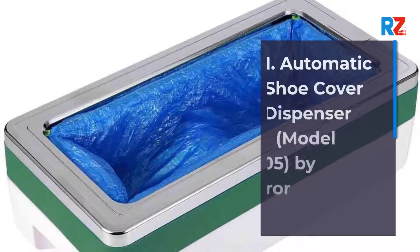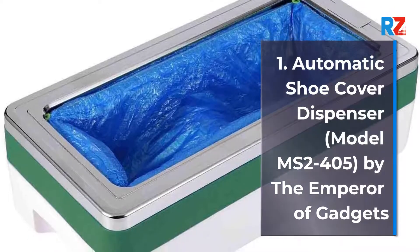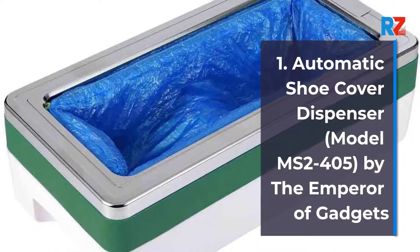1. Automatic Shoe Cover Dispenser, Model MS2-405, by the Emperor of Gadgets.